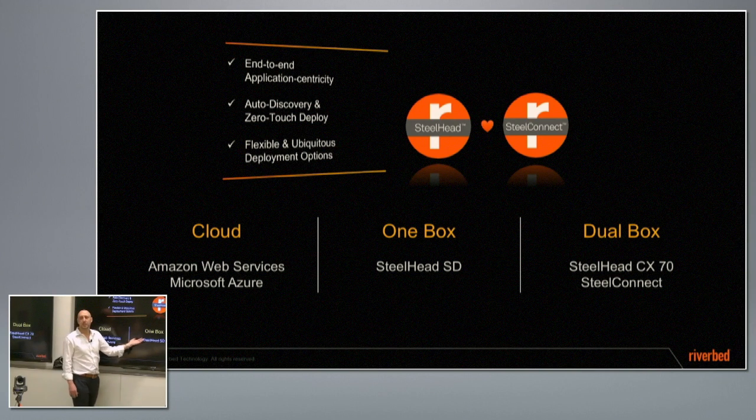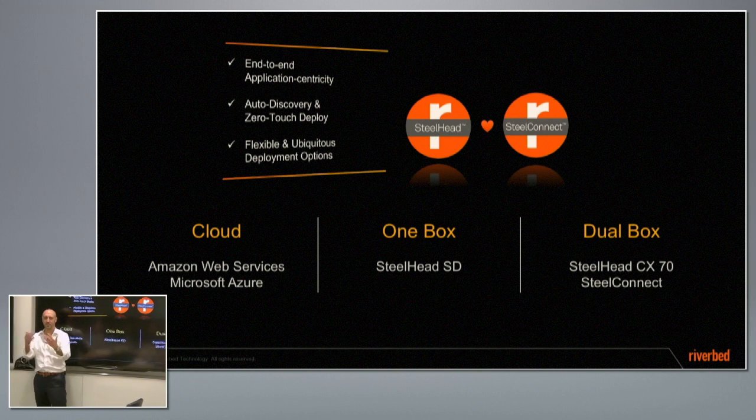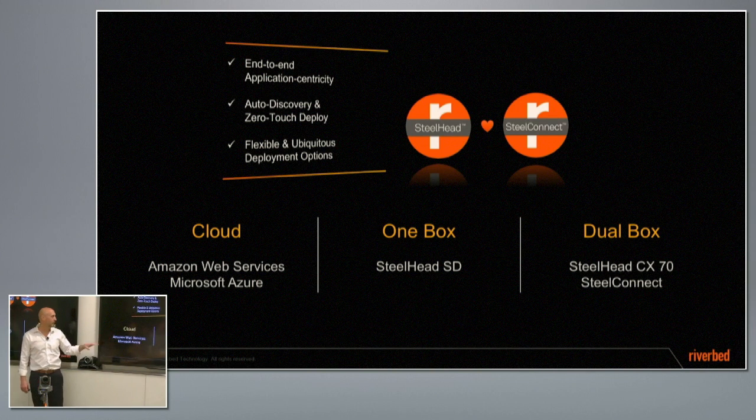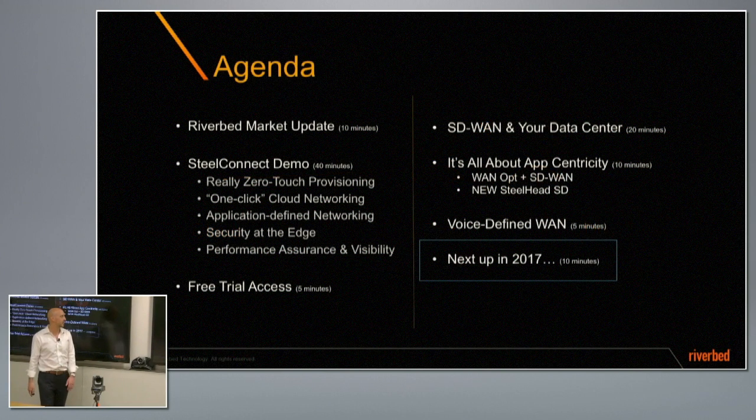But it doesn't really matter. If you do a dual-box solution, they're still going to communicate that same application identification between them. And of course, what you saw in the cloud is that we're plumbing that in for you as well. So one box, dual box, cloud — and also missing from the slide is the data center, because that interceptor device is going to do all the right plumbing between the WANOP devices and the Steelheads in the data center.